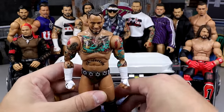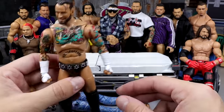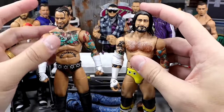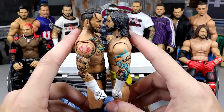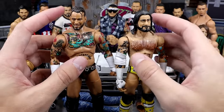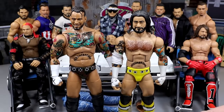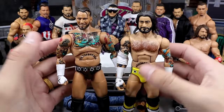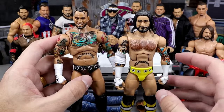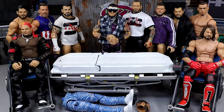We have the Supreme Edition CM Punk featuring the camo gear, one of my favorite Punk gears ever. I'm going to take the All-Stars Punk and we're going to be head swapping these. I love this head sculpt with the long hair — I prefer Punk with long hair. I'm a little worried about the height difference, but I was inspired by someone I saw post this and I wanted to try it for myself.